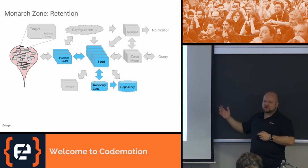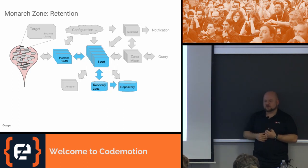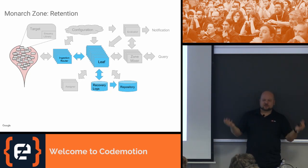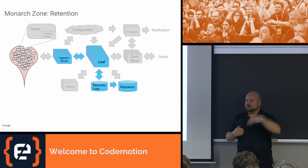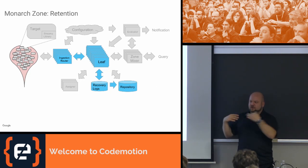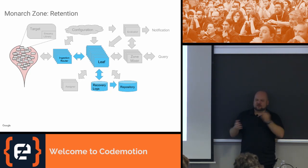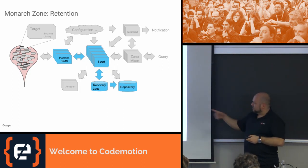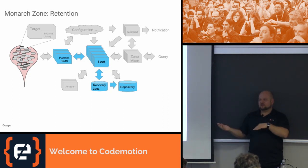The leaves keep this data in memory in a very compact database, and they continuously store this data into recovery files called checkpoints. If a leaf gets preempted, or a machine goes down, or a leaf crashes, we can restore the data into another leaf. They are also replicated — we write to multiple leaves — so it's highly improbable that all leaves for a specific target go down at once. The recovery logs are also used to store data into a long-term repository when they can't keep everything in memory.